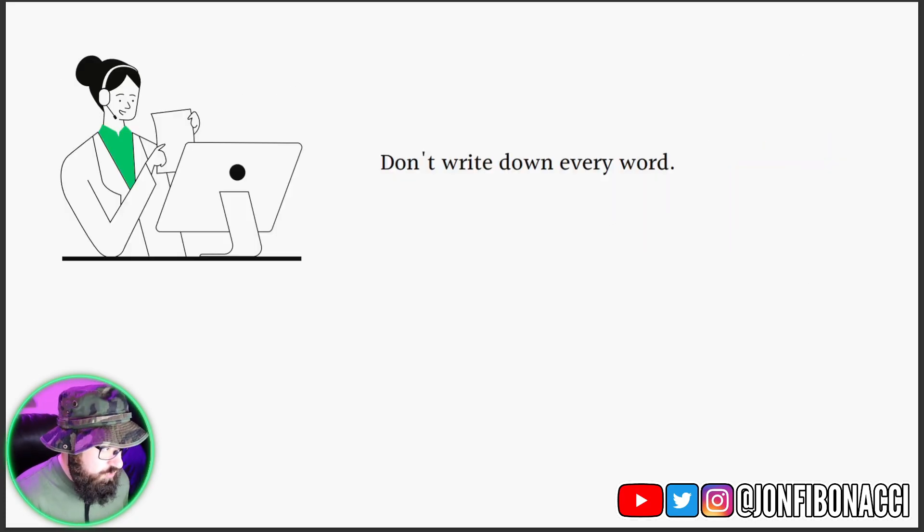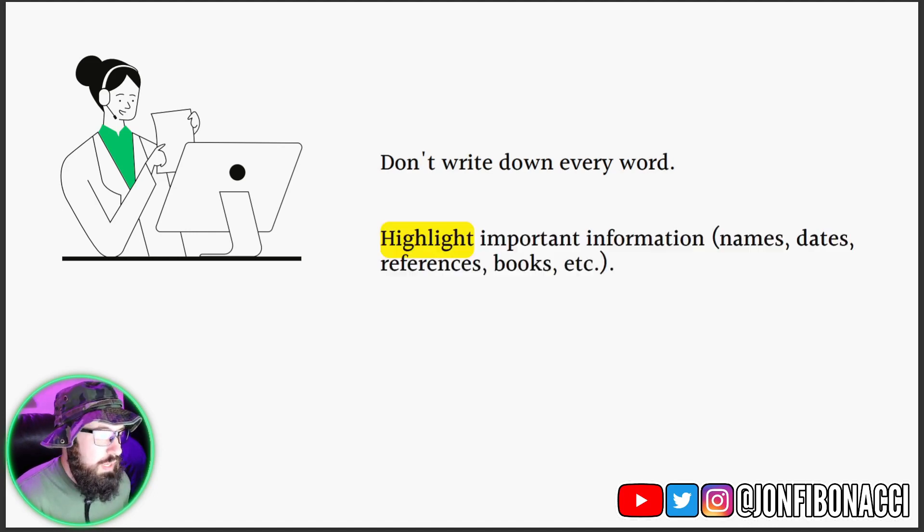So the very first thing is to not write down every word. And trust me, if you have a speaker that's speaking for 45 minutes to an hour, there's no way you're going to be able to write down every word anyway. What you should write down is the important information — like names, dates, references, books, and things like that. You can write those down and highlight them as well.